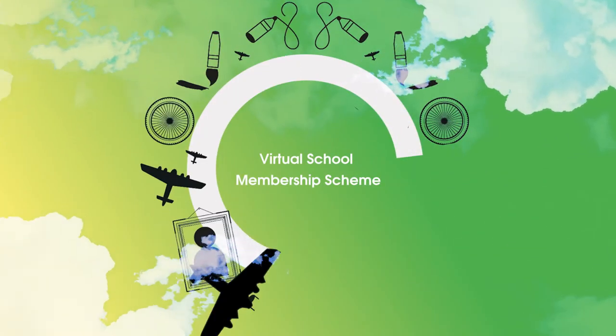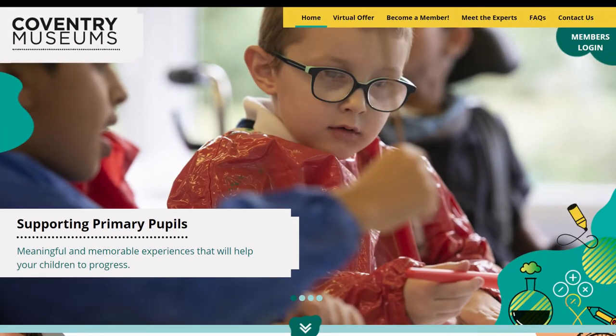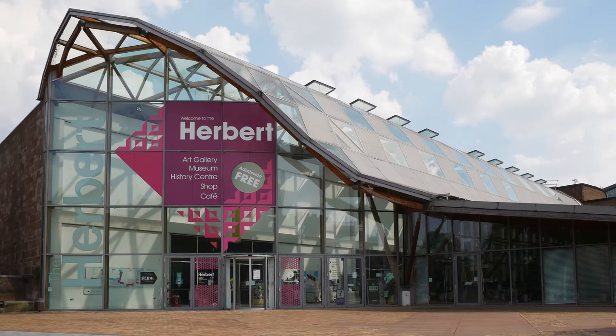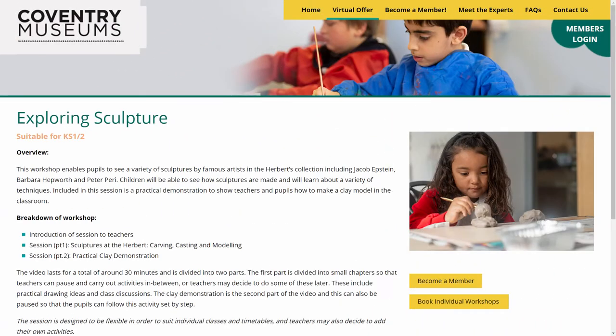Coventry Museum's virtual school membership — an opportunity to bring unique collections and themes of Coventry Transport Museum and the Herbert Art Gallery Museum direct to your school through virtual programming.